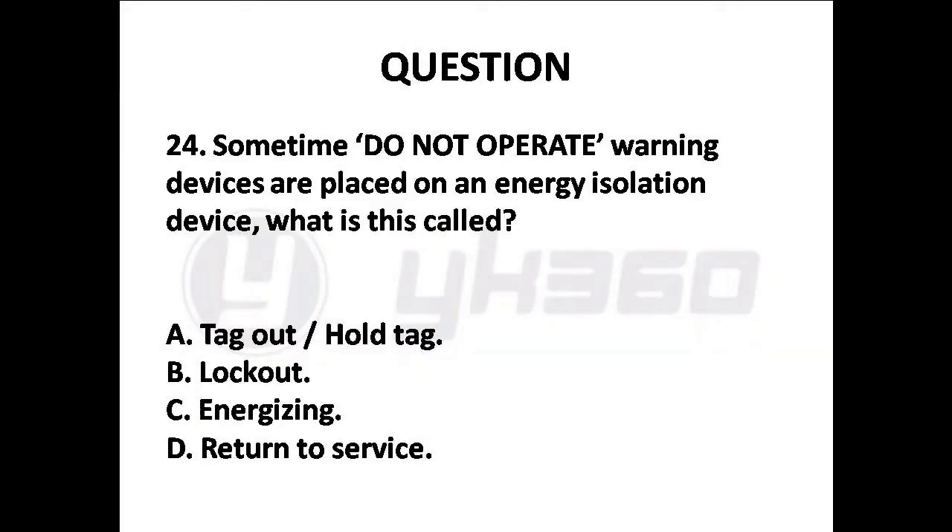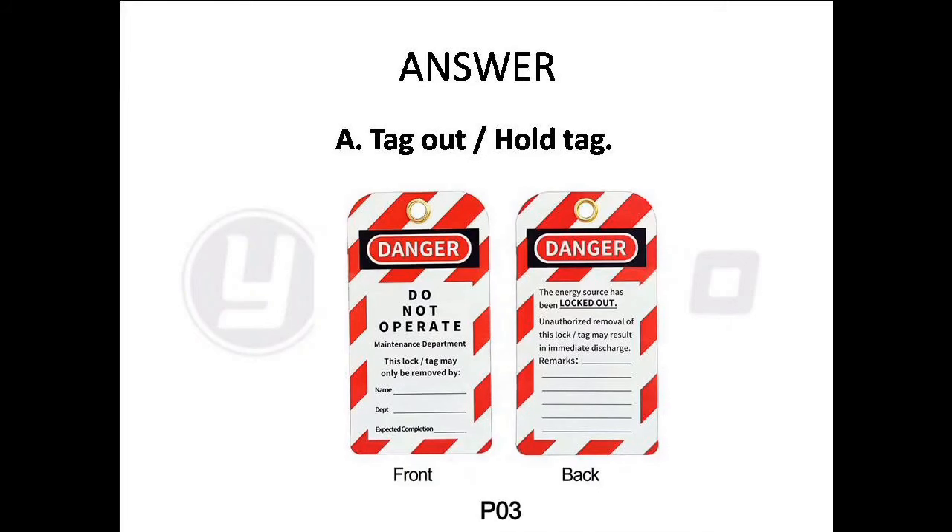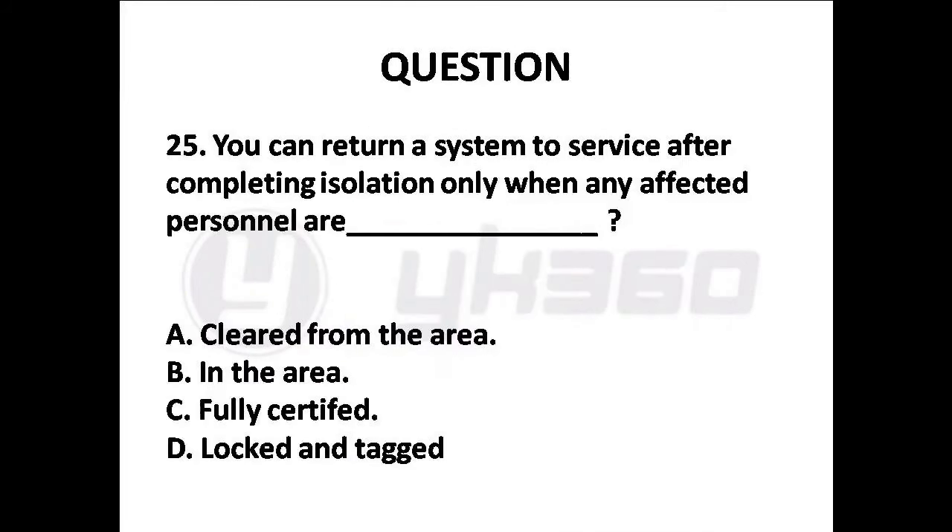Question 24: Sometimes 'do not operate' warning devices are placed on an energy isolation device. What is this called? Options are: A. Tag out — Hold tag, B. Lock out, C. Energizing, D. Return to service. Answer is Option A: Tag out — Hold tag.